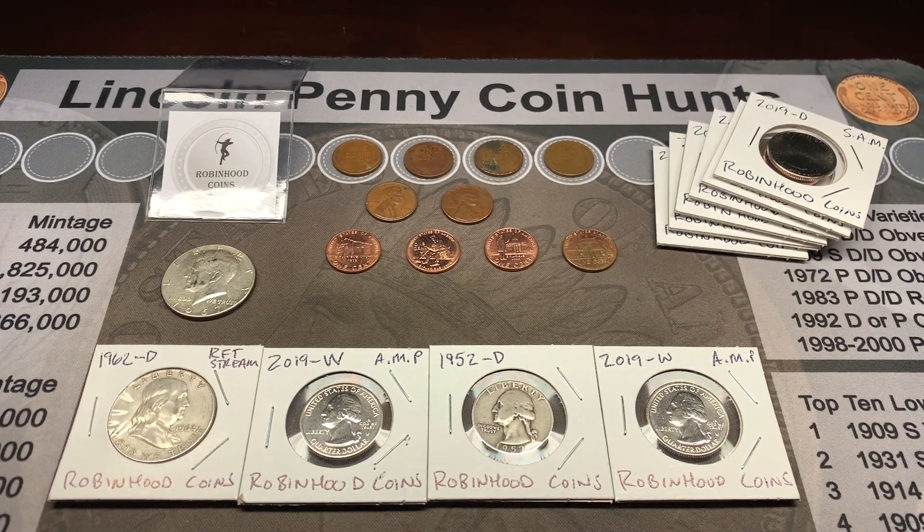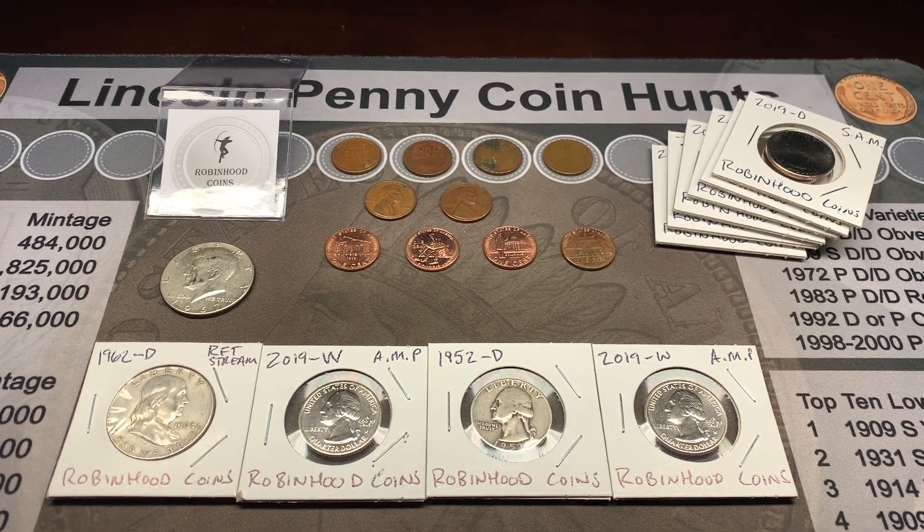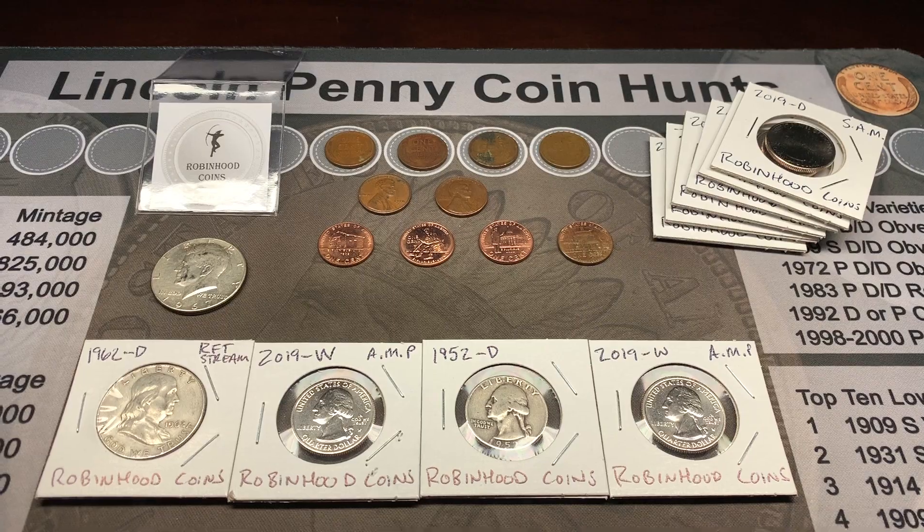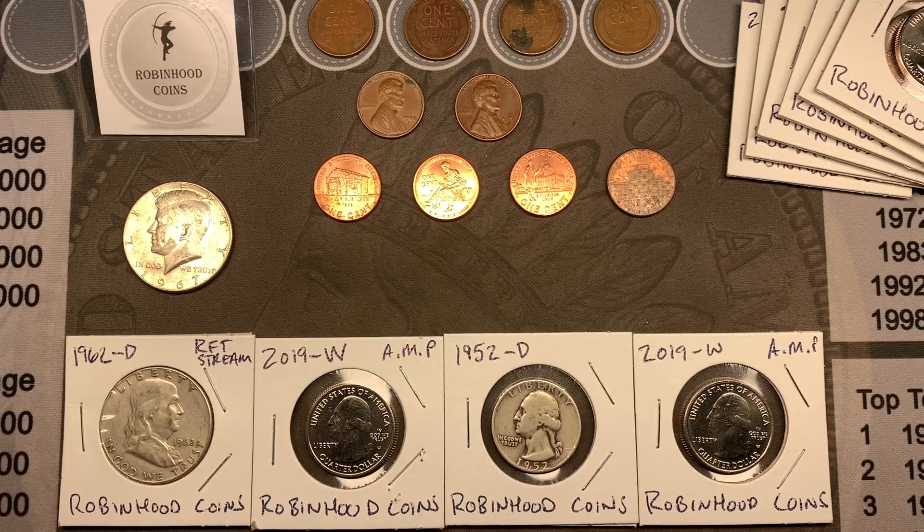Hello everyone, this is TJ with Robinhood Coins. It's time to pick the winners of the Robinhood Coins giveaway for the hunts posted October 1st through October 7th. For anyone new to the channel, I give away something from every coin hunt and bill search video that I post. I love buying coins from the bank at face value to add to my collection and give away to other coin collectors on YouTube. All you have to do to enter these giveaways is watch the video and leave a comment. Then each weekend I post a video just like this where I use a random comment picker to choose a winner from each video.